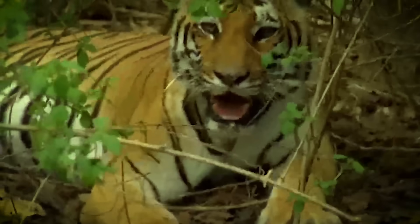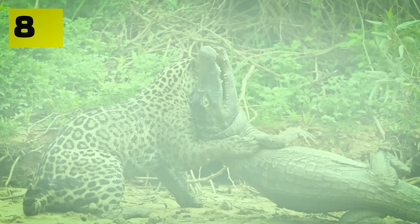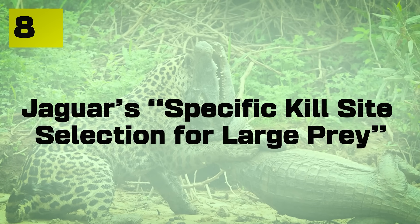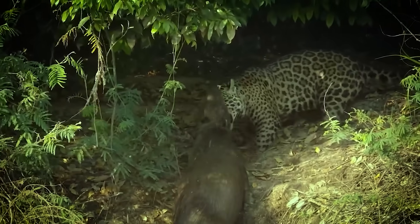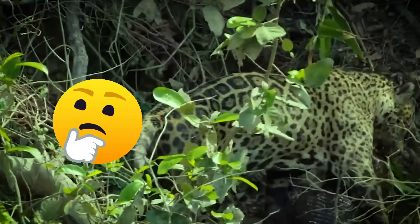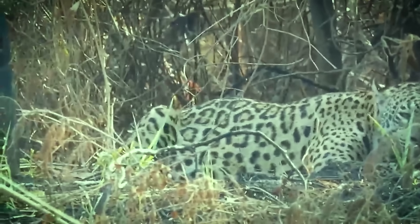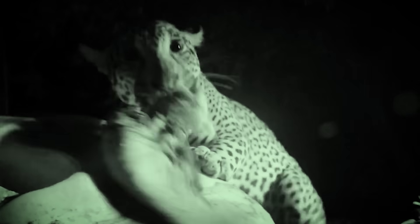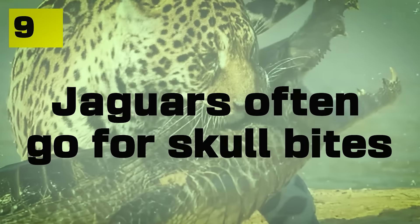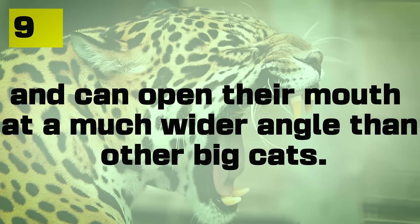Number eight: the jaguar's specific kill site selection for large prey. When a jaguar brings down big prey, they often move the carcass to a slightly elevated or uneven location before feeding. Besides the obvious concealment aspect, the uneven terrain provides leverage points for jaguars to break apart limbs or open body cavities more efficiently. Essentially, because of their relatively small size, any leverage really helps when using their mouth as the main cutting tool. Number nine: jaguars often go for skull bites and can open their mouth at a much wider angle than any other big cats.